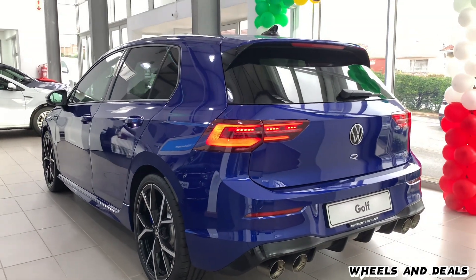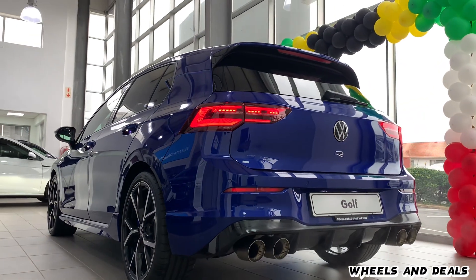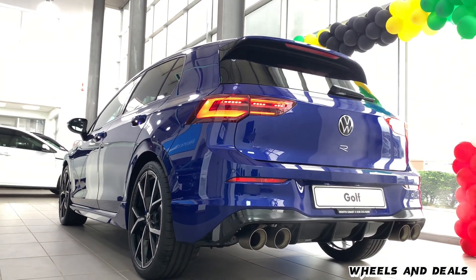We will talk about all its features, its drivetrain, cost of ownership, and much more. Welcome to another review.